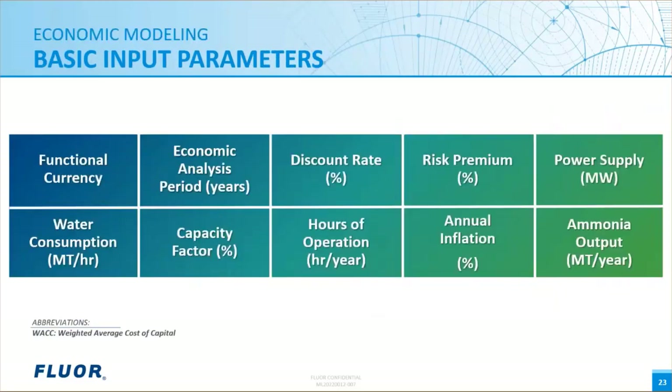To begin the modeling process, certain key project parameters need to be identified for input. We refer to these as the techno-economic parameters because they have both a technical basis related to the facility function and the commercial definition of the project. Starting with the functional currency — for example, the project may be constructed in a local currency yet product sales made in U.S. dollars, so exchanges and currency used for the evaluation must be defined. The economic analysis period is the length of time for the modeling analysis, typically ranging from 20 to 30 years. Next is the discount rate, which is highly specific to the owning entity; many companies use the weighted average cost of capital (WACC) as a proxy, and a risk premium may be added for riskier projects.